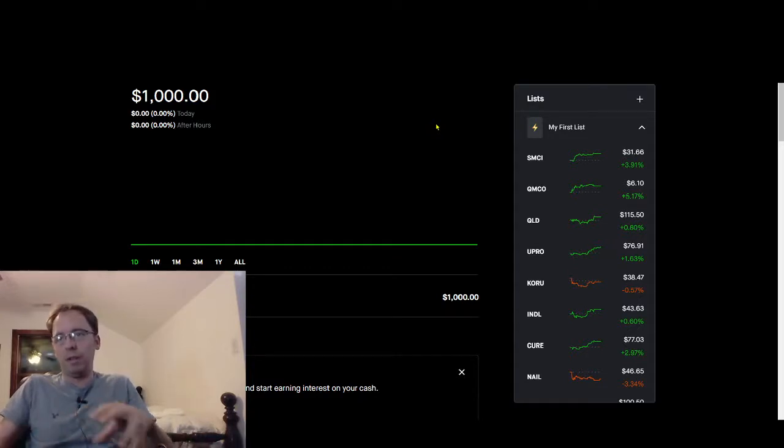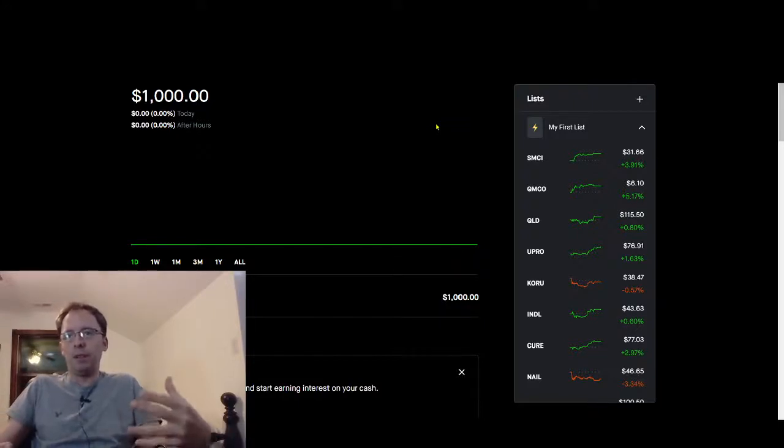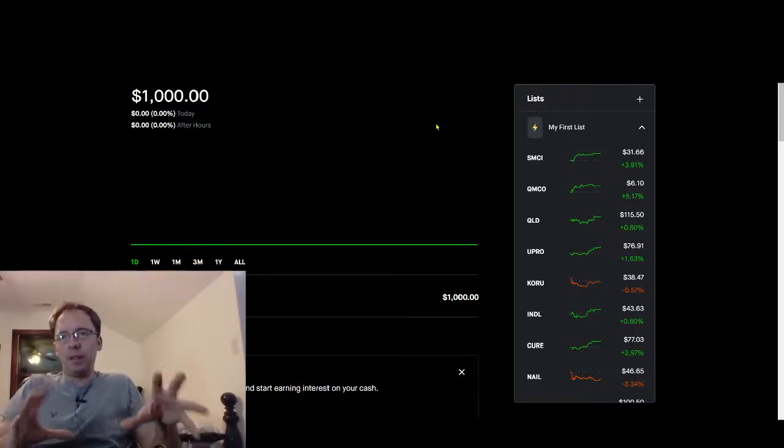Those are the two changes that are going to be different from what I posted in the previous video for 2021. Also, in case you're just watching for the first time — this penny stock challenge we're working with $1,000, and results will be posted every week.